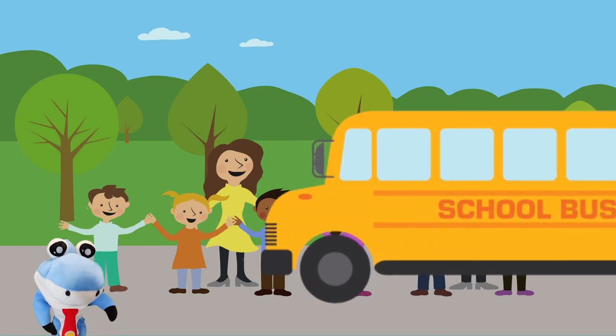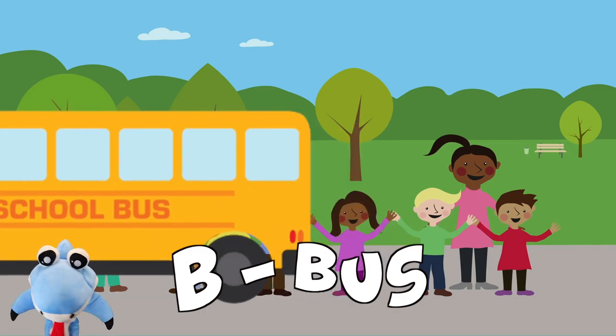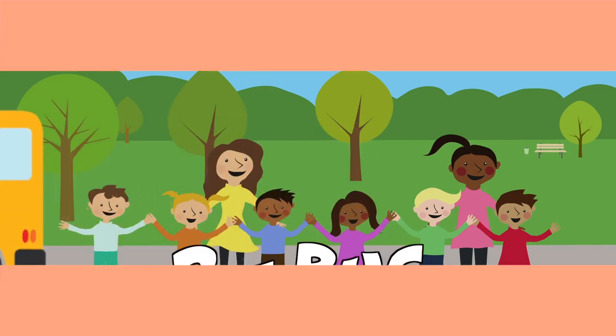Whoa, what's first? One of my favorites — a bus, a big yellow bus. Beep, beep, beep!